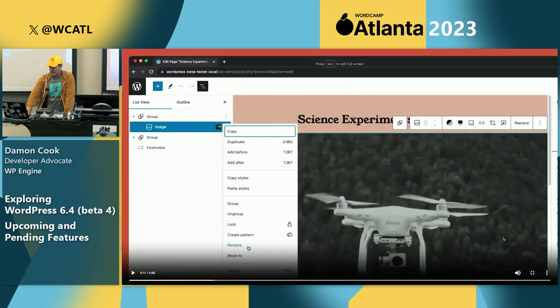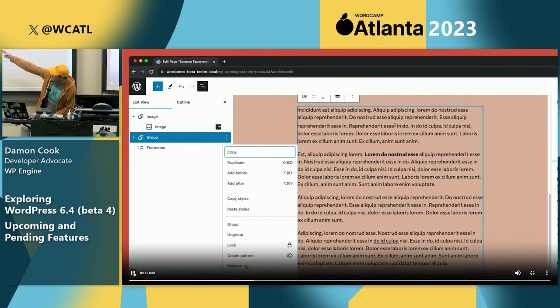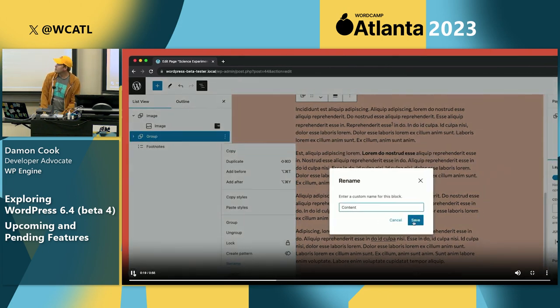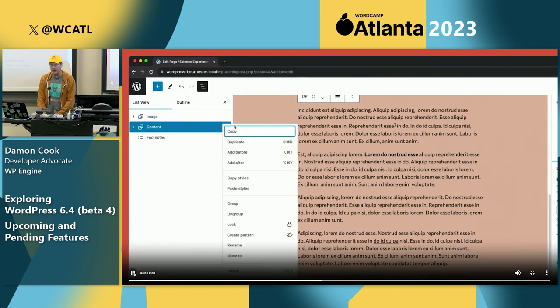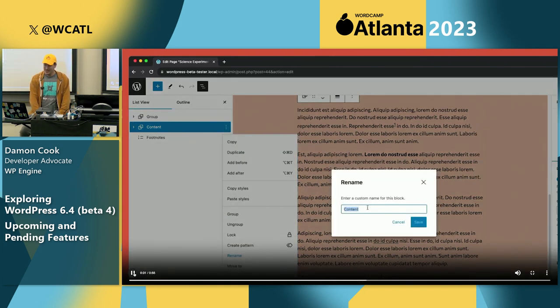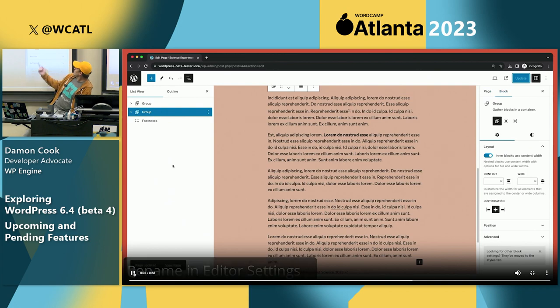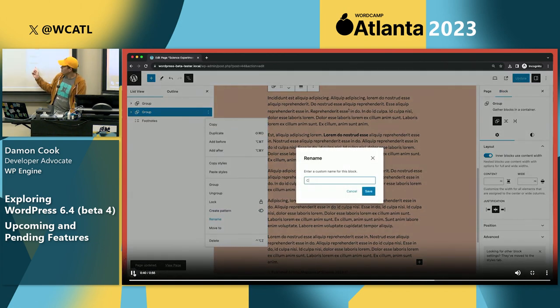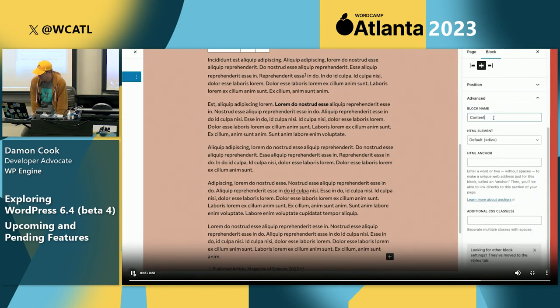List view: this impacts the group block — you can now rename it. Over in the sidebar you can set custom names on the group block, which is a nice quality-of-life improvement for organizing things. If you're like a Figma user who likes to name your layers, there are two options: you can rename in the list view or rename over in the sidebar, and they sync up.